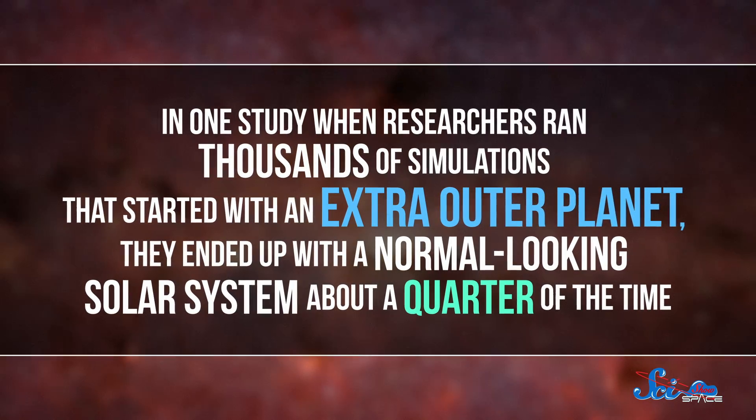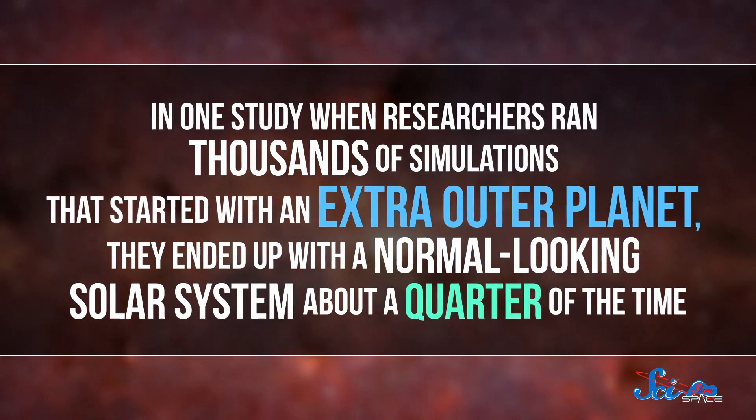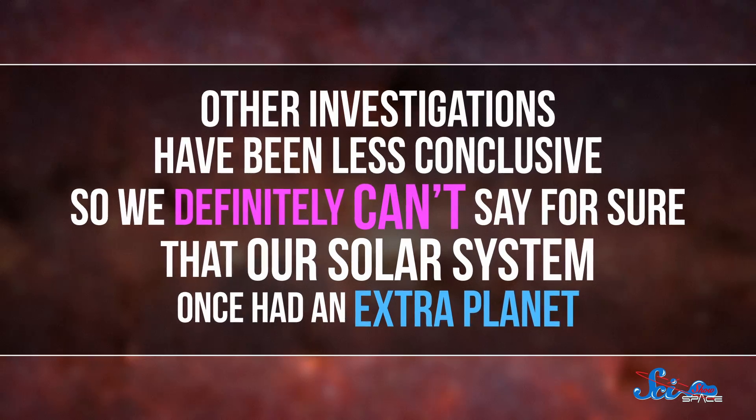In one study, when researchers ran thousands of simulations that started with an extra outer planet, they ended up with a normal-looking solar system about a quarter of the time. Other investigations have been less conclusive, so we definitely can't say for sure that our solar system once had an extra planet. But it is possible, and it would explain a lot.